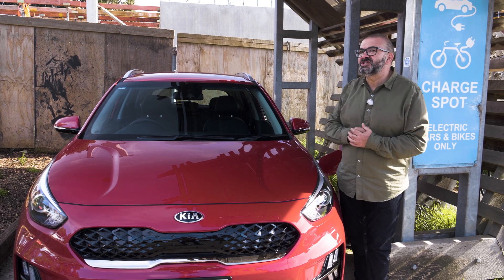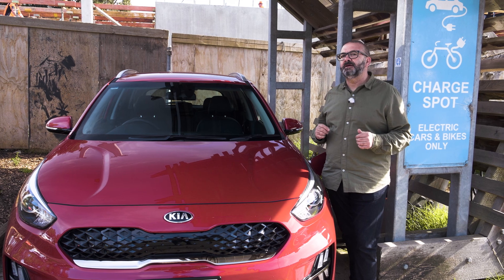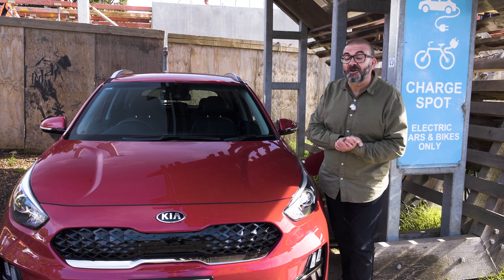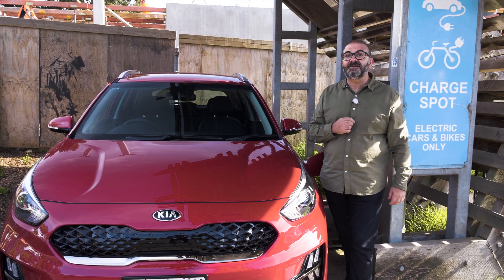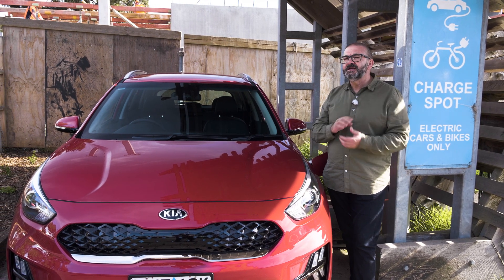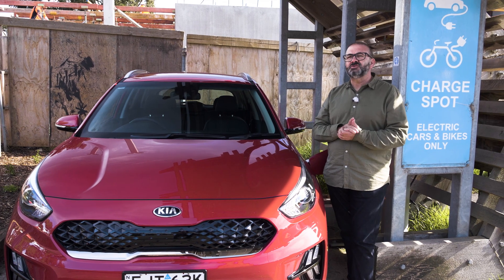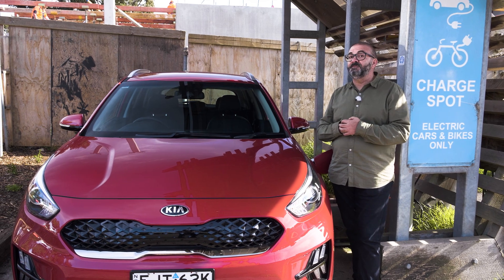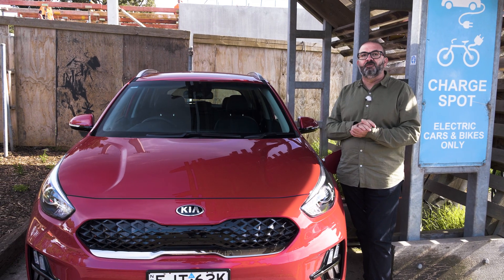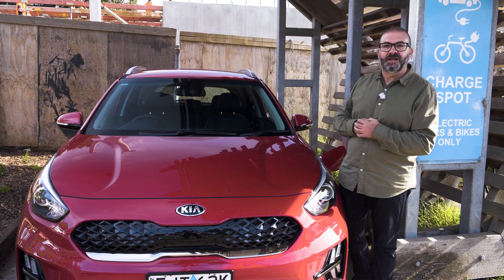Charging at home on a normal 10-amp socket will take a bit longer — and according to Kia, well, we don't know. I asked them at the launch presentation and they said they didn't try it — I kid you not. Doing the maths, an 8.9 kilowatt battery at about 2 amps will take about 4 hours and 30 minutes, which is pretty good. You could wake up in the middle of the night, realise you haven't put your car on charge, and still have plenty of time before you get up in the morning.